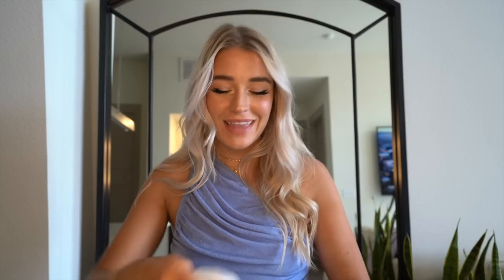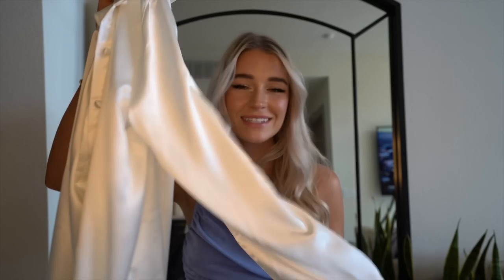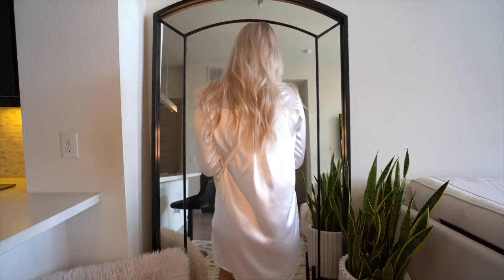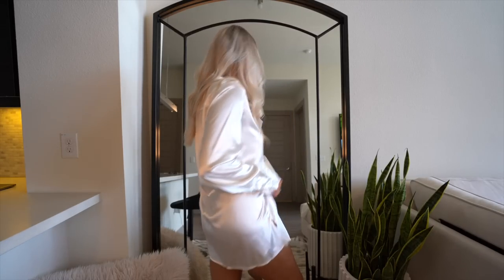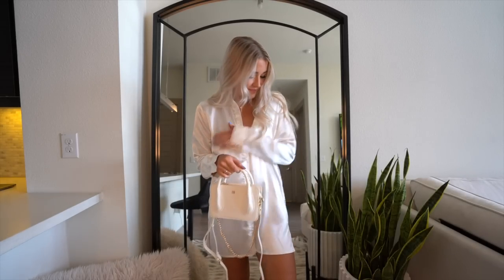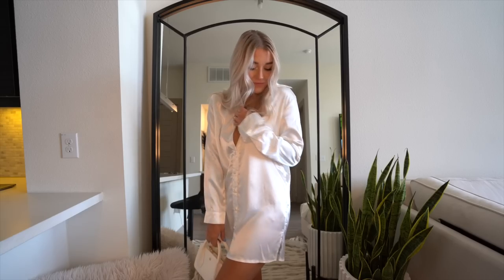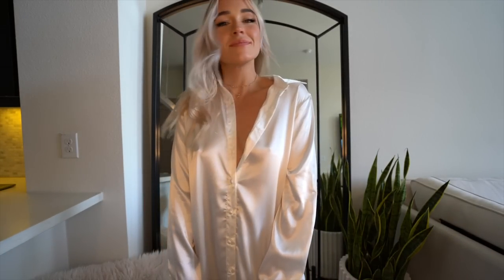Lastly, this isn't just a shirt — it's a white button-down dress. I can't wait to wear this out or to the pool as a cover-up. It is see-through, which is why it works perfectly as a pool cover-up. The length is perfect — not so short that it looks like a t-shirt. I got it in a size four; you could size up, but I didn't want it to look like I just threw on a man's white shirt.